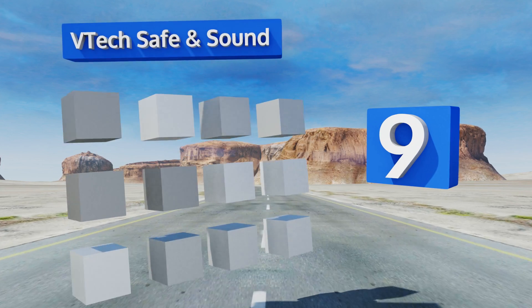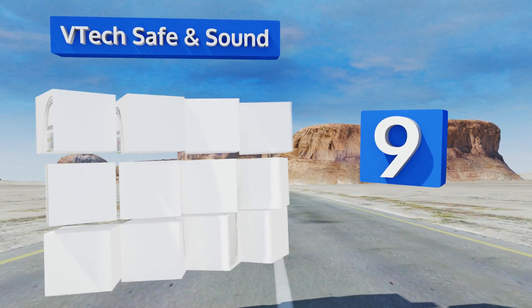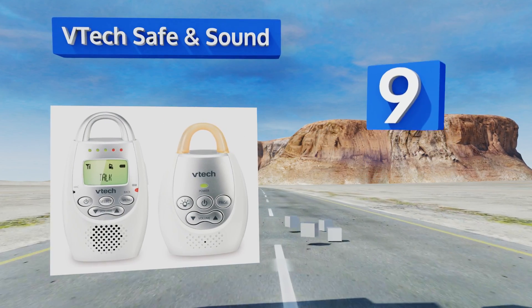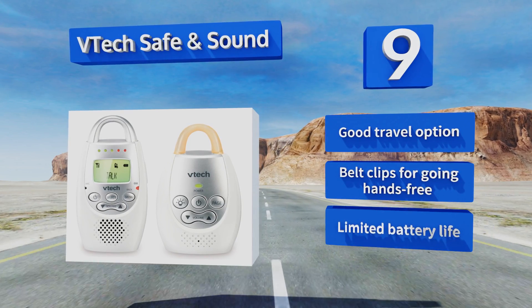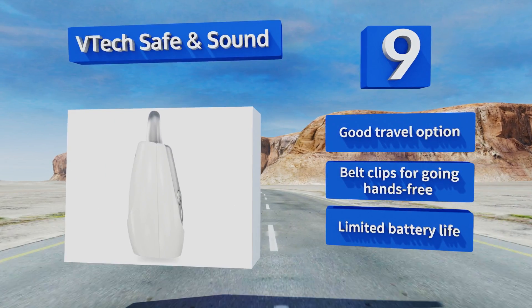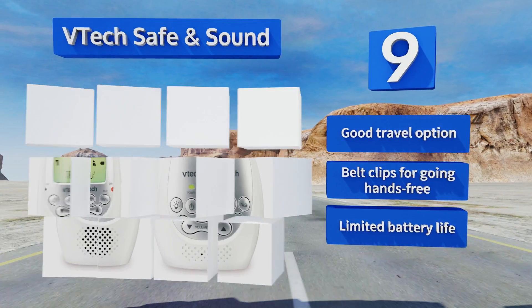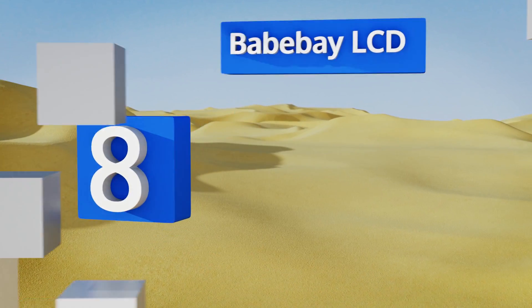At number nine, the VTech Safe and Sound cancels out white noise to produce a crisp transmission. It comes with a multi-level sound indicator that clues you in on the amount of activity in your baby's room even if you have it muted, so you're free to watch TV or talk with friends. This makes a good travel option and comes with belt clips for going hands-free, but its battery life is limited.